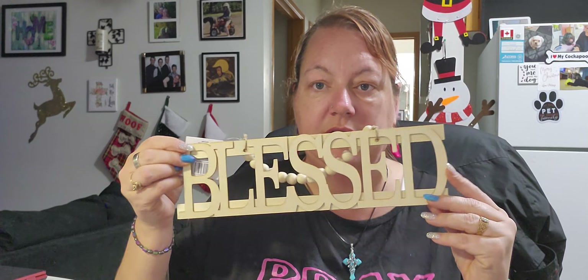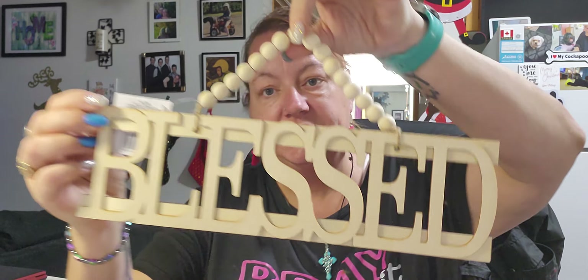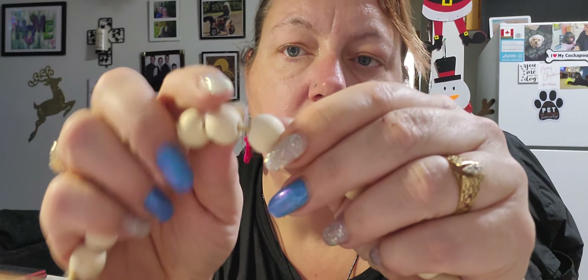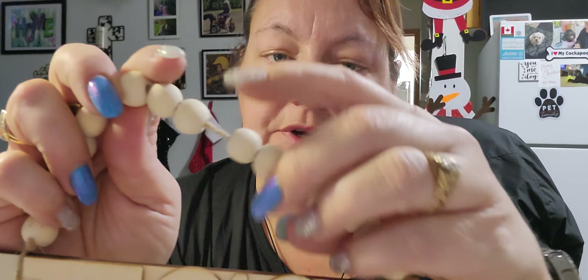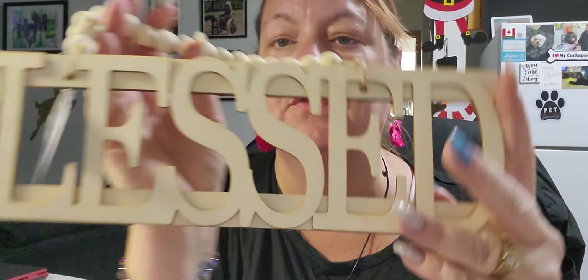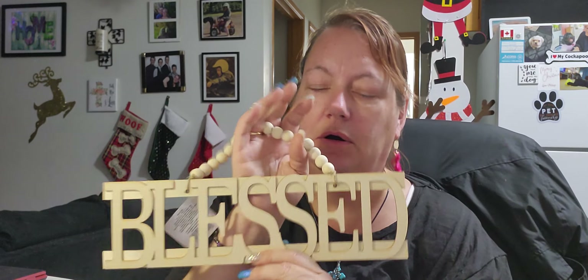I had to get this wooden sign — you could paint it if you want. It says 'Bless' and has a beautiful hanging piece with twine beading. I absolutely love it. I'm going to paint the word 'Blessed' in teal and use white in the background or something like that. I had to have it.